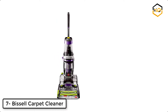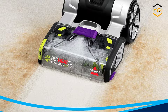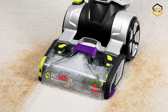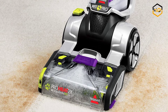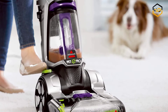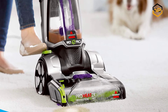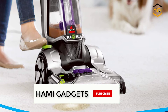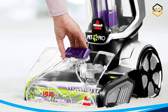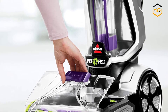At number 7 we have the Bissell Carpet Cleaner. All of this cleaning power comes in a lightweight and maneuverable machine with a low-profile foot that gets under furniture. With the Bissell ProHeat 2x Revolution Pet Pro, you have everything you need to take on tough pet messes. Bissell proudly supports the Bissell Pet Foundation and its mission to help save homeless pets. When you buy a Bissell product, you help save pets too. They are proud to design products that help make pet messes, odors, and pet homelessness disappear.